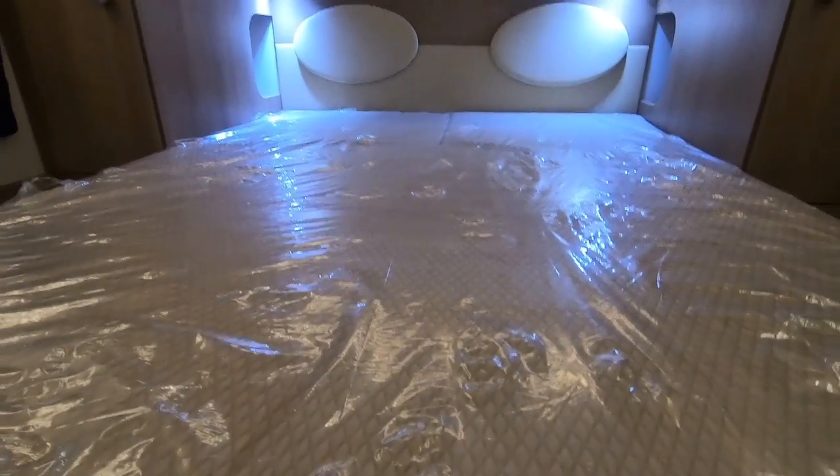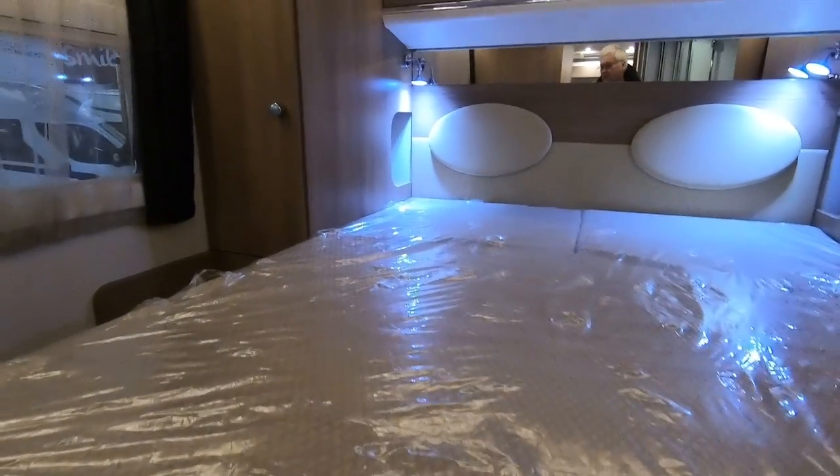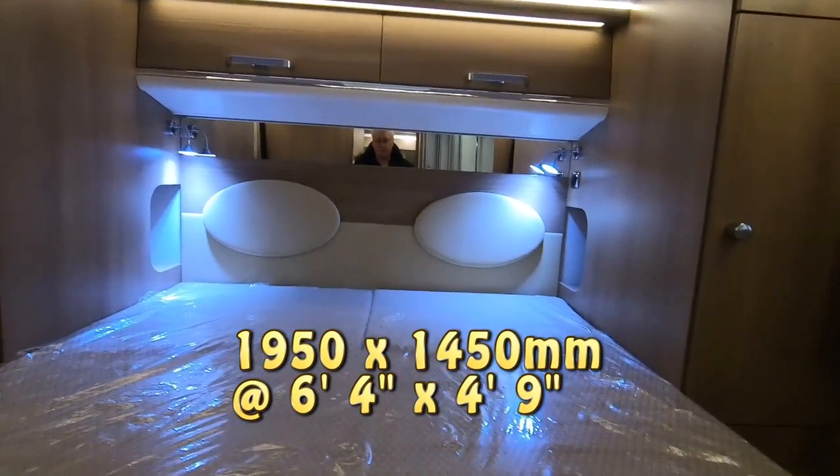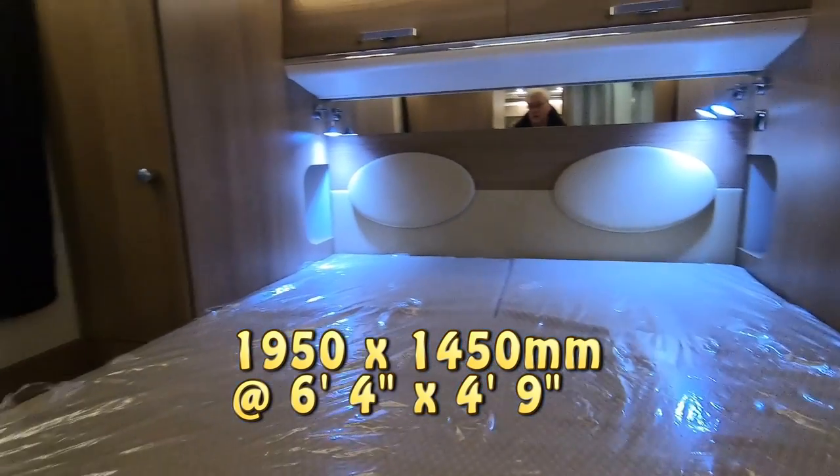Net curtains — you do seem to get these on a lot of continental vans. Those look like they're just decorative curtains, but you've got blinds behind them — a fly screen blind and a full blind. Not sure how long the bed is, I'll find that out later. But it is a good size, a big width. It does look nice and big.